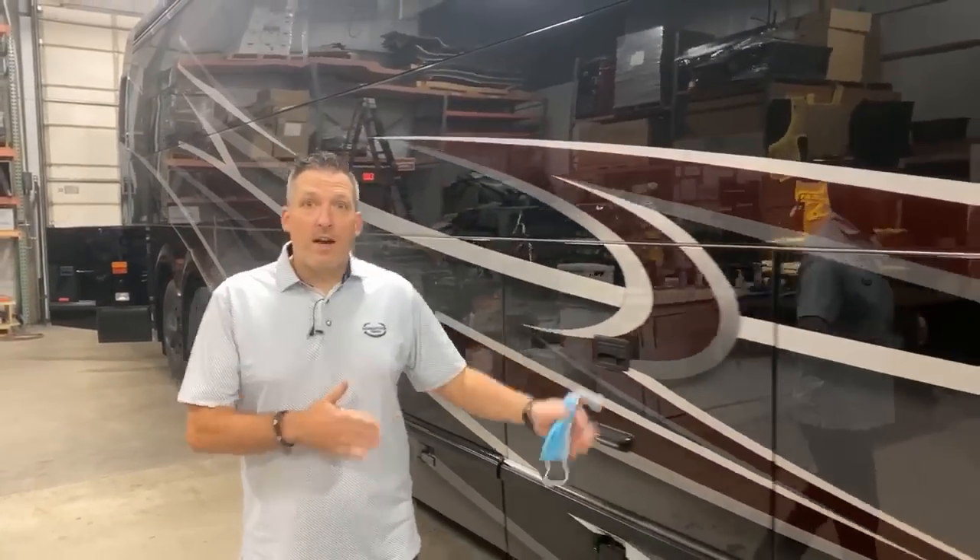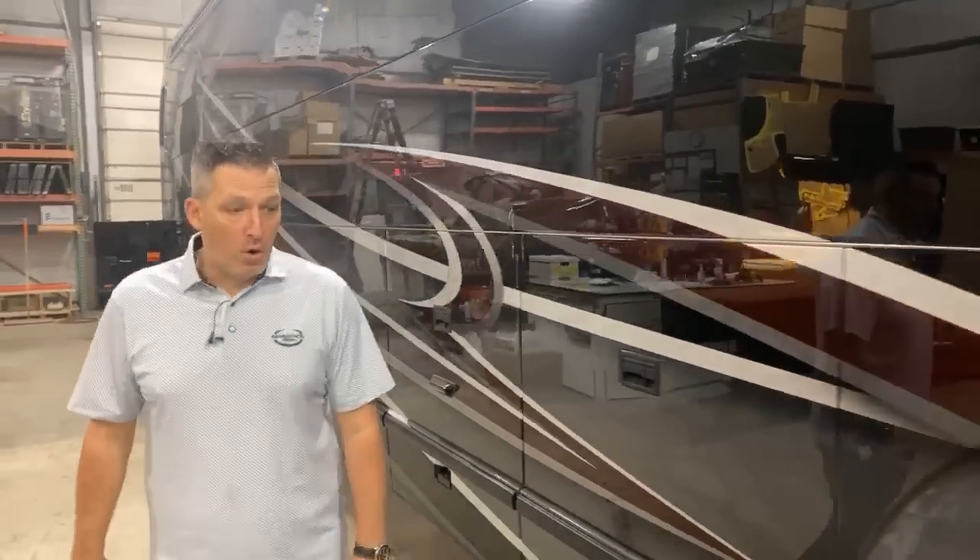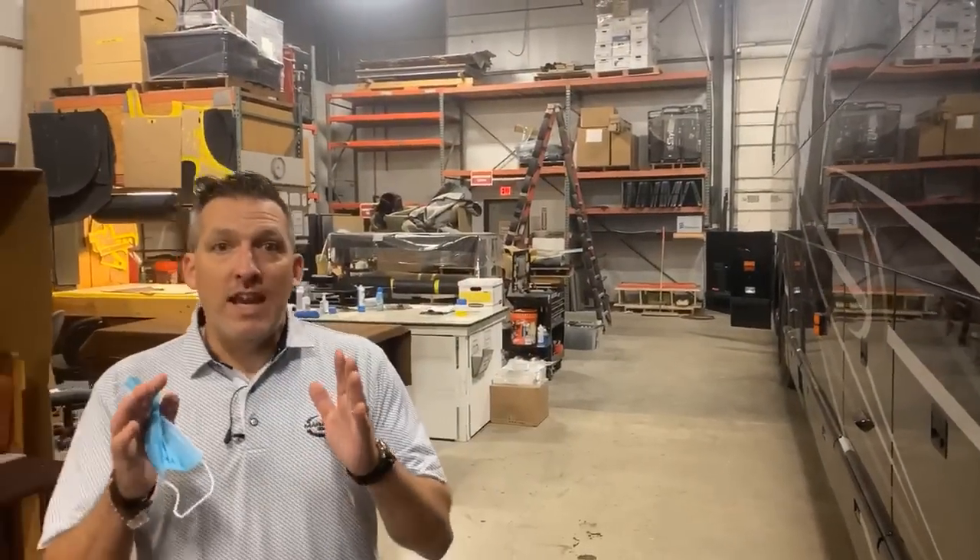This is coach 1328 behind me. We're going to go inside and take a look at this super modern brand new coach that no one has seen yet — an opportunity to see a coach before it's even on the website. This is an H3 double slide, coach 1328.